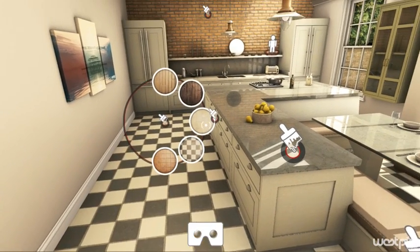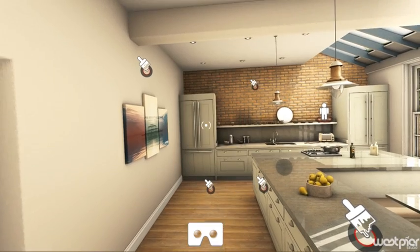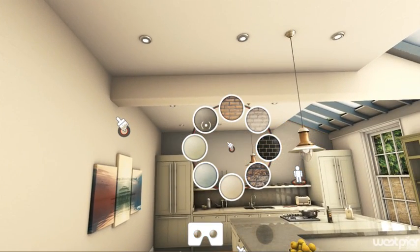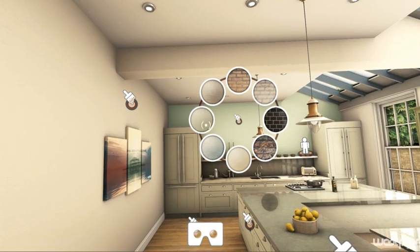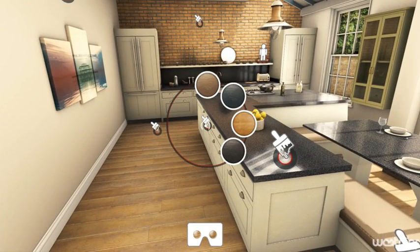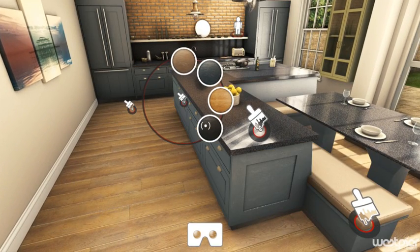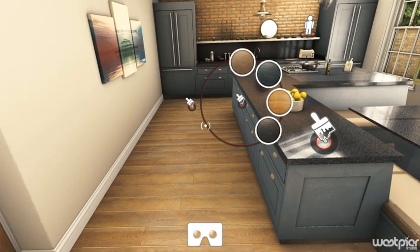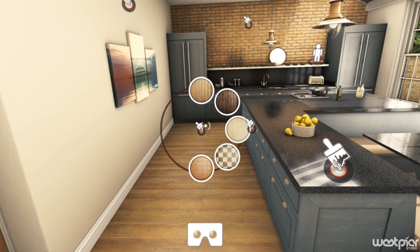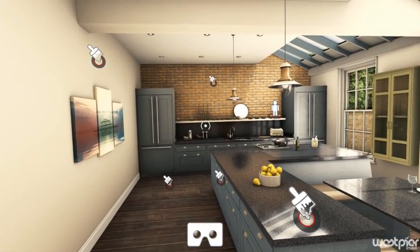The way that works is you look around the 3D scene and as you're looking around you'll see these icons which let you know that you can customise certain parts of the property such as the flooring, the wall, or the worktops. By looking straight at it a little menu will appear and then you can look at the icons on that menu and that will allow you to change the properties, to change the materials. That's all just done by moving your head around and it works really intuitively so you don't have to tap on the screen or anything.